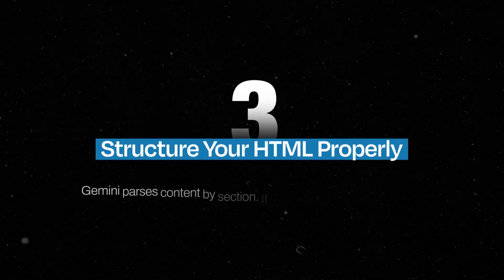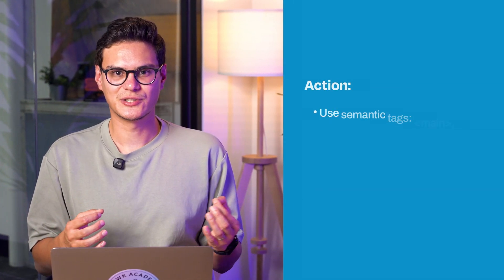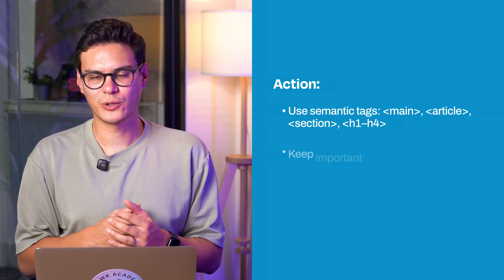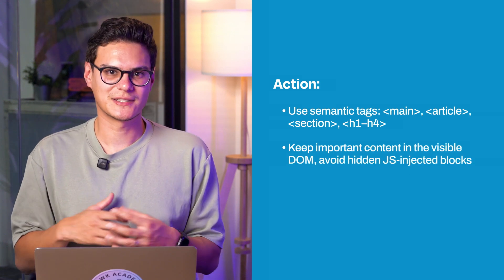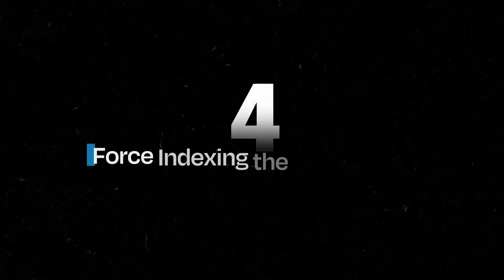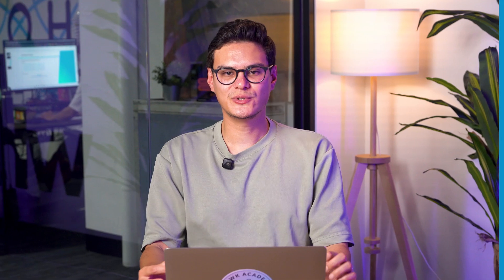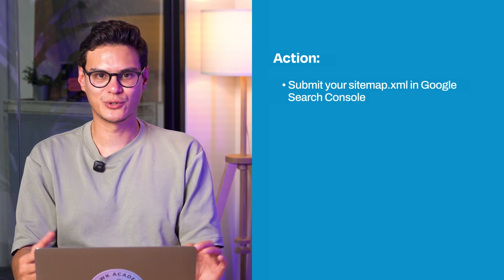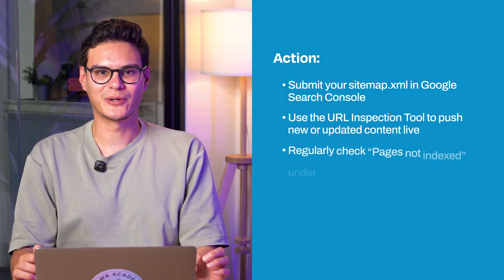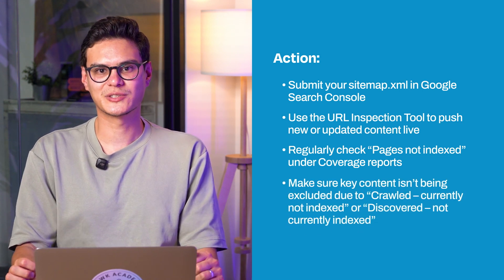Structure your HTML properly. Gemini can parse content section by section — if everything's wrapped in a div class, it has to guess what's important. Use semantic tags: main, article, section, and H1 to H4. Keep important content visible in the DOM, avoid hidden JS-injected blocks, and avoid accordion tabs for key info like product details, FAQs or top answers. Force indexing the smart way: submit your sitemap to Google Search Console, use the URL Inspection tool, push new and updated content live, and regularly check your 'not indexed' report under the coverage tab.